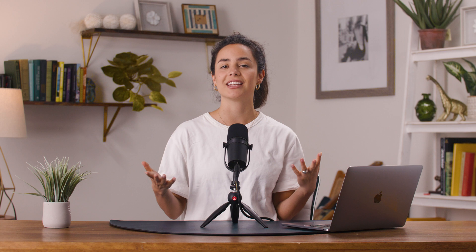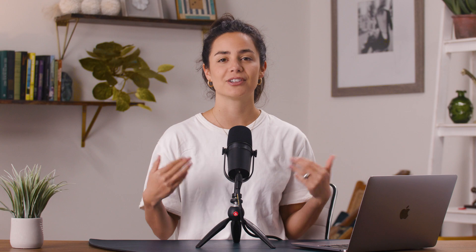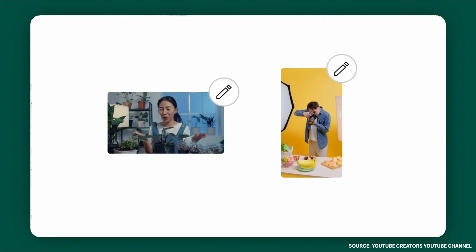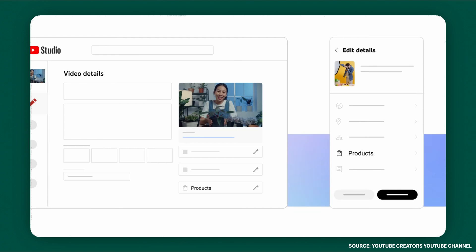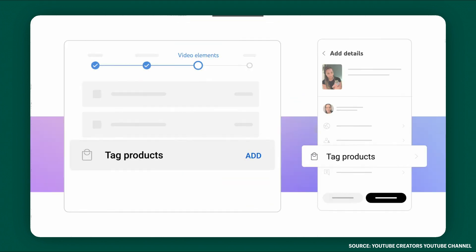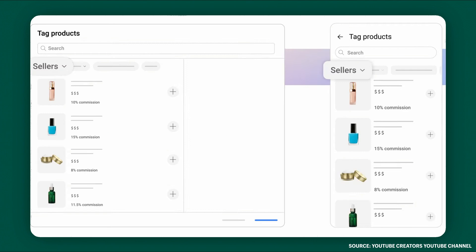As you're uploading a long video or a short, you're going to have the opportunity to tag your products. It's best to tag products that you're specifically talking about. For an existing video or short, you can go to the details page, then Products, just like this. A product overlay will show up on your content, and when viewers open that overlay, they'll be able to browse and learn more about your product directly on YouTube, even while they're still watching.